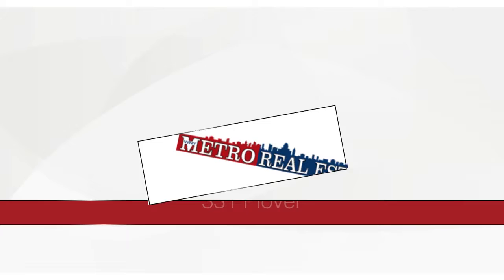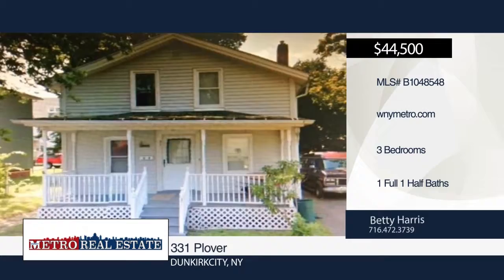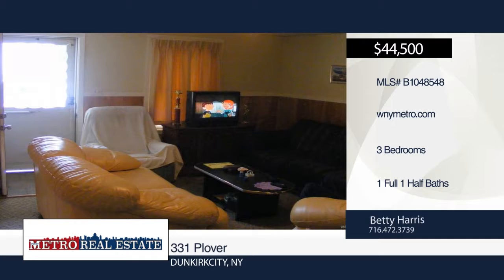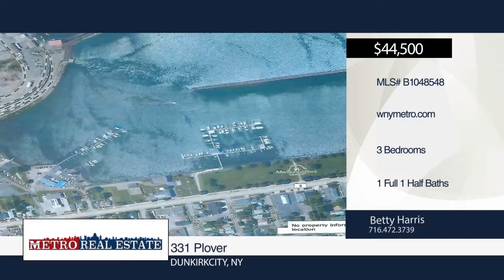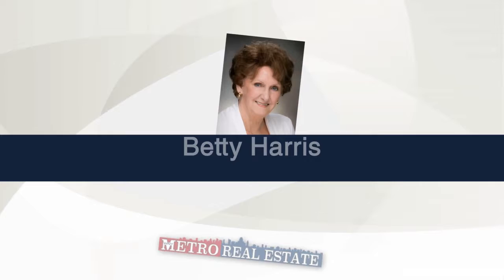Welcome to this three-bedroom, one-and-a-half bath home on a quaint street near Dunkirk Harbor. It offers a formal living room, dining room, family room, and eat-in kitchen with built-in dishwasher and oak cabinets. Additional features include first floor laundry room, full basement, circuit breakers, FHA heating, two side entrances, and a driveway deep enough for two cars or possible boat. Some updates are needed. Don't miss this home full of character and curb appeal. Schedule a tour today with Betty Harris.